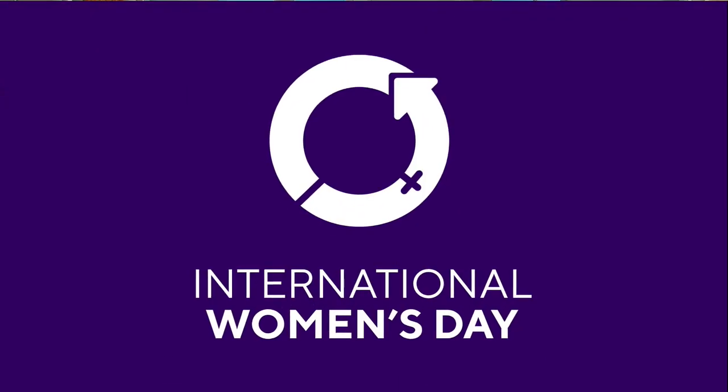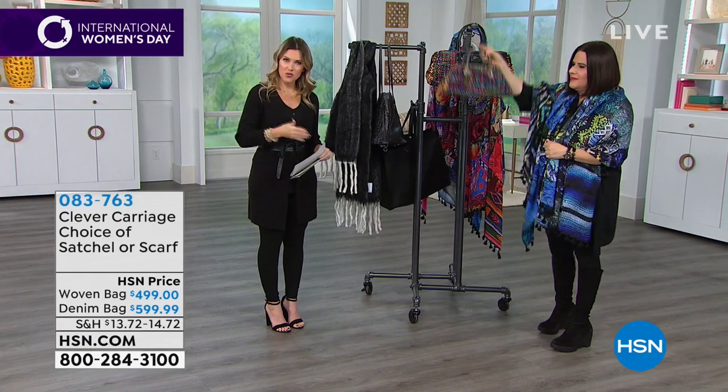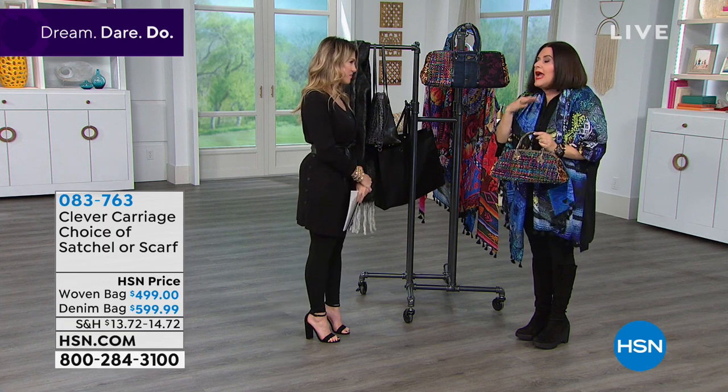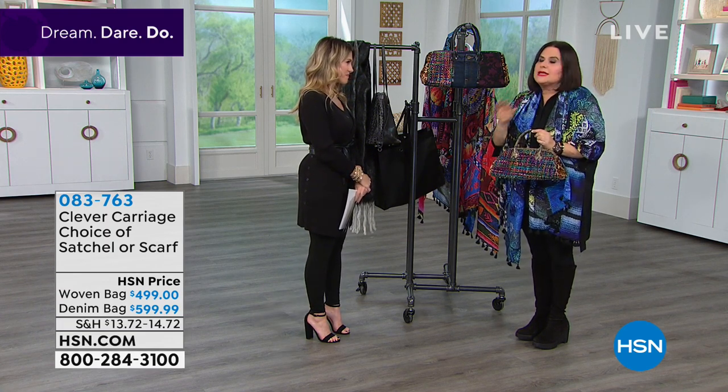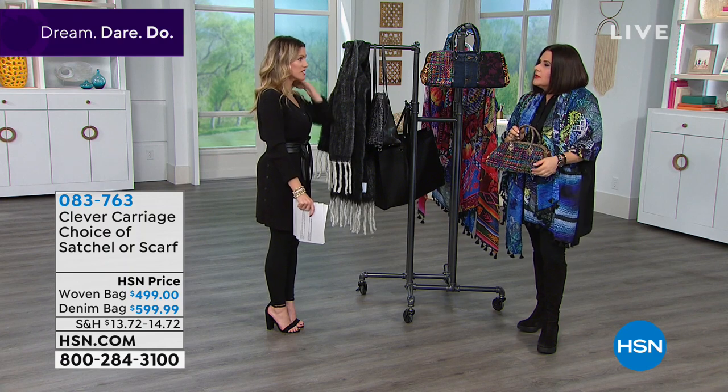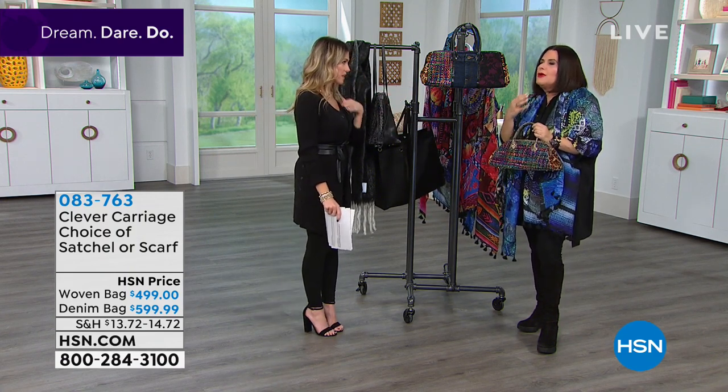The scarf is 100% silk, 75 inches in length, 37 inches wide, with wonderful tassel detail on the edge. Everything's available on flex pay. We haven't seen Kim since 2018, and in honor of International Women's Day — Dream, Dare, Do — this woman has defied a lot of odds. I admire any woman who takes the shot and backs herself. It's not easy to own your own business, but you've earned it.